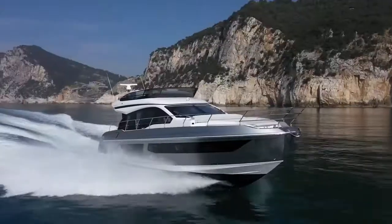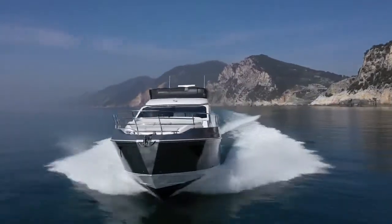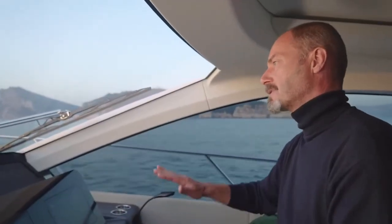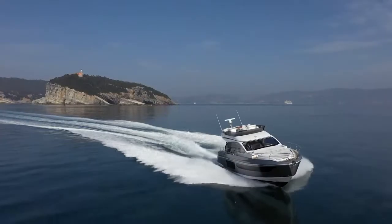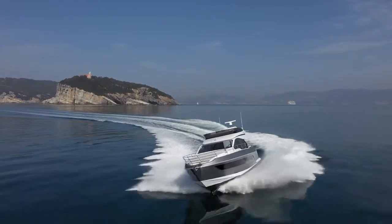Azimut's technical team have come up with a hull shape that feels smooth and stable in the water. Turning into the curves, the hull comes to rest on the hard chine and feels solid and reliable. She's not the fastest hull in the Azimut fleet, but she's certainly one of the most well-behaved.